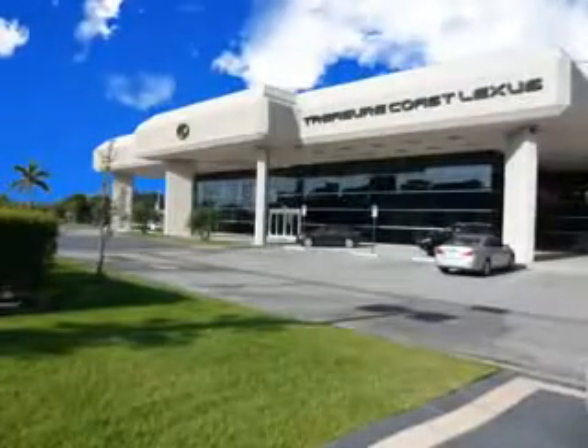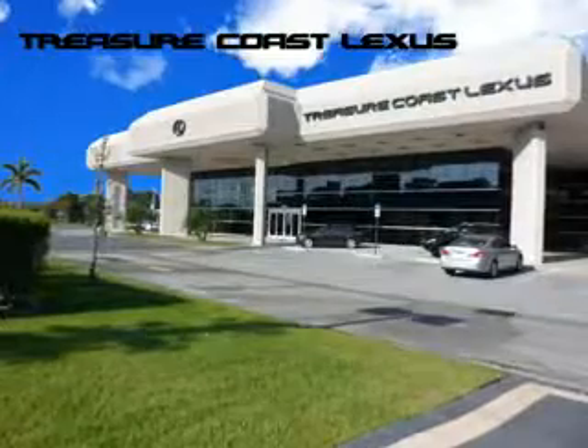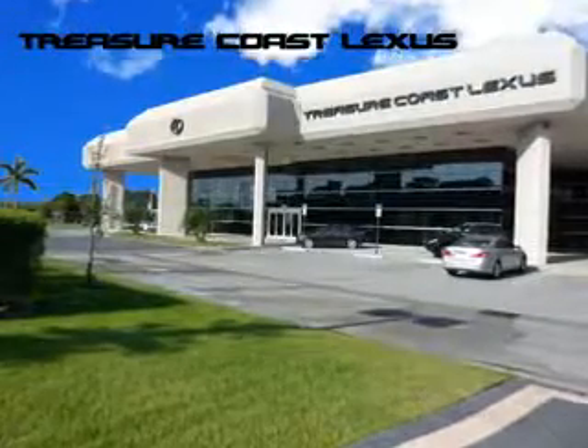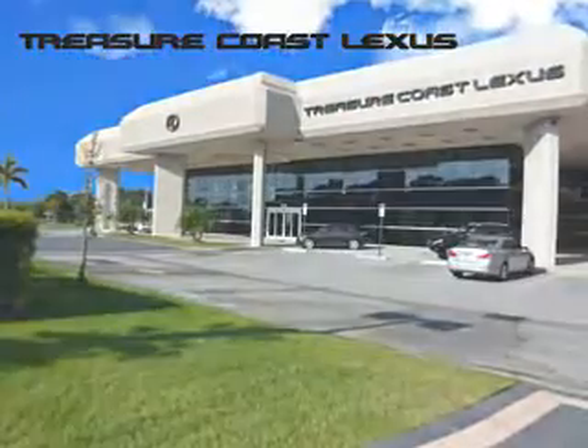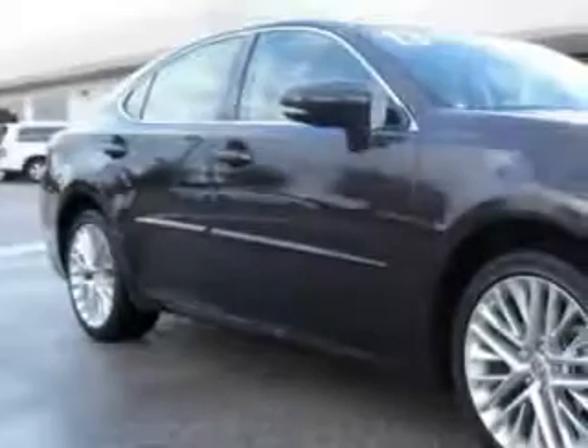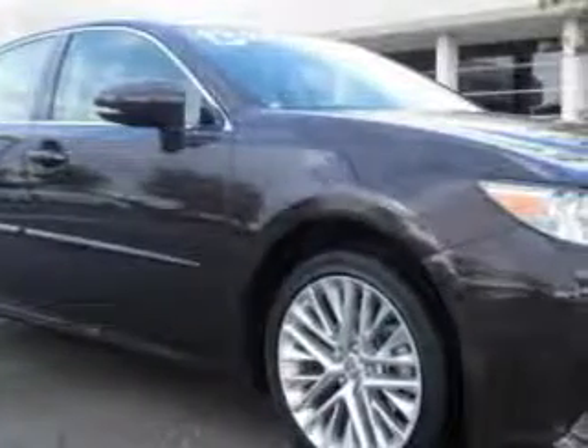Treasure Seekers, the jewel on the Treasure Coast invites you to experience the difference at Treasure Coast Lexus. Our new, certified, pre-owned, and off-brand selection is super. Stop in today and test drive your choice. Ready for the very best? Let Treasure Coast Lexus show you what luxury really means.